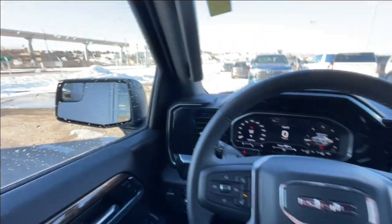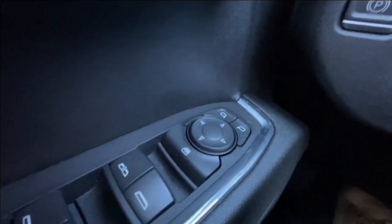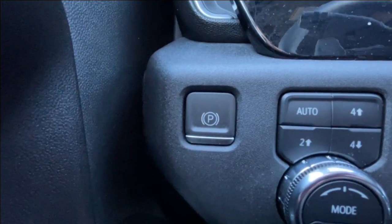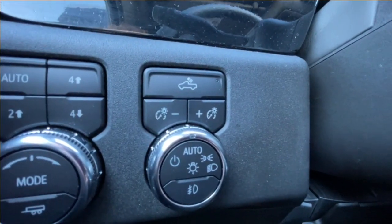Taking a look inside the Elevation, starting off on your left-hand side, we have the controls for your power locks, windows, and adjustable mirrors, electronic parking brake, button-activated trailer and driving modes, and automatic headlights and fog lights toggle.